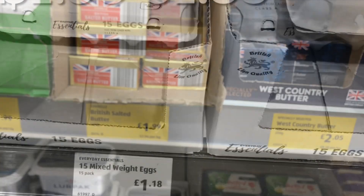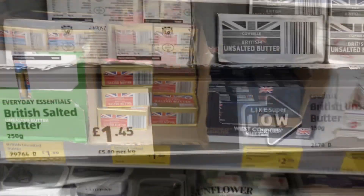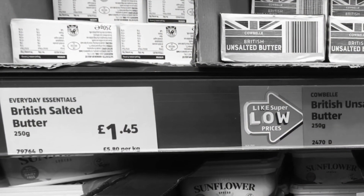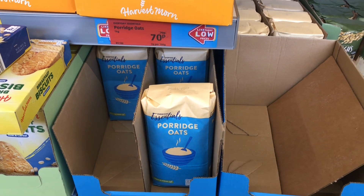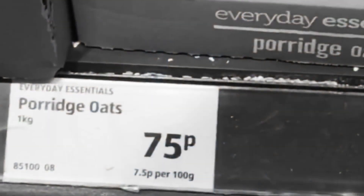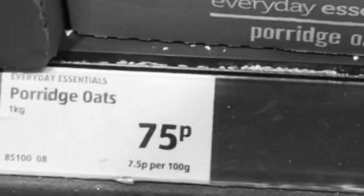And on to the butter. The butter is now £1.99 and last year that was £1.45. It's interesting really looking at this. The porridge oats is now 70p and when I look it was 75p last year, so that's actually come down 5p.